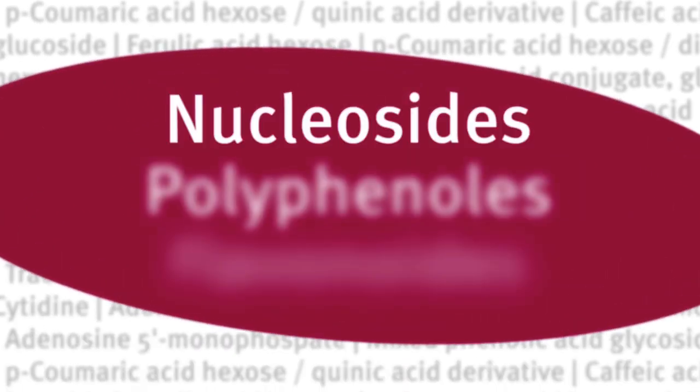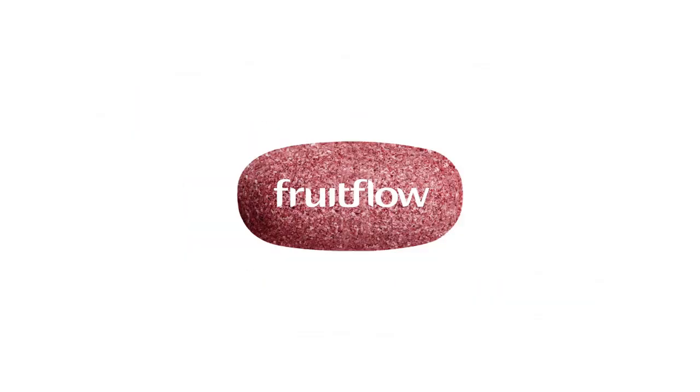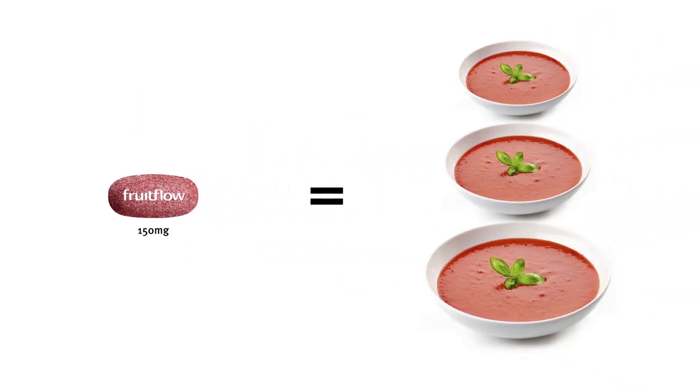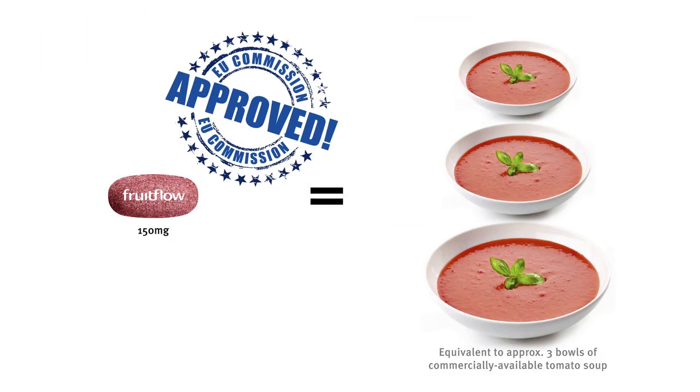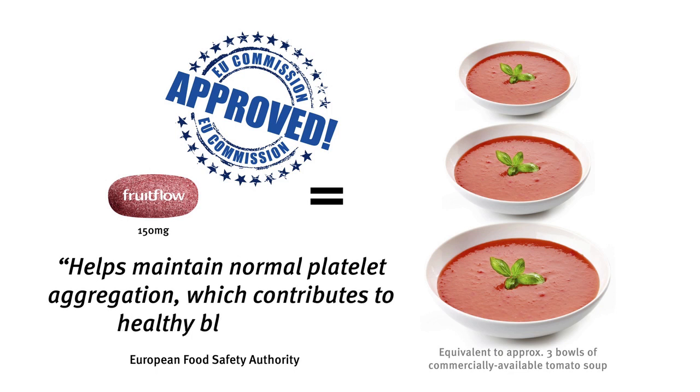Fruit Flow concentrates these BTCs again and again until one serving of Fruit Flow, just 150 milligrams, contains the same amount as in around three bowls of tomato soup, but without the calories. And it's a proven scientific fact recognized by the European Food Safety Authority, which said Fruit Flow helps maintain normal platelet aggregation which contributes to healthy blood flow.